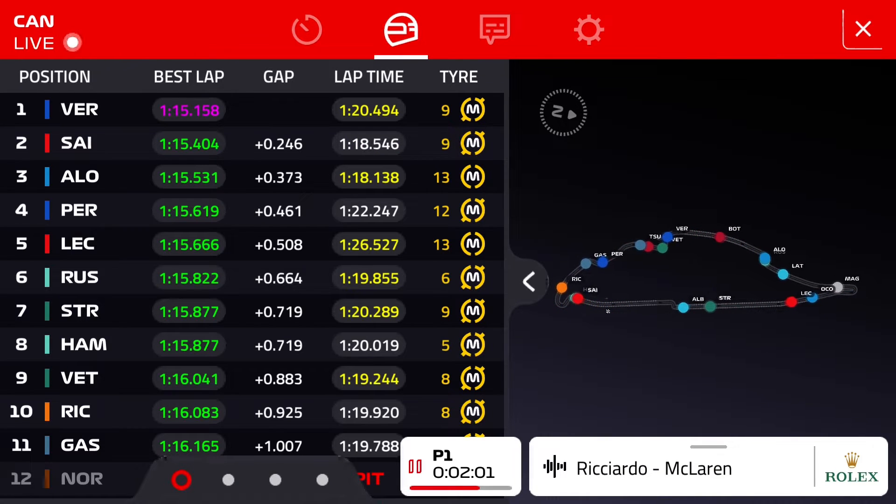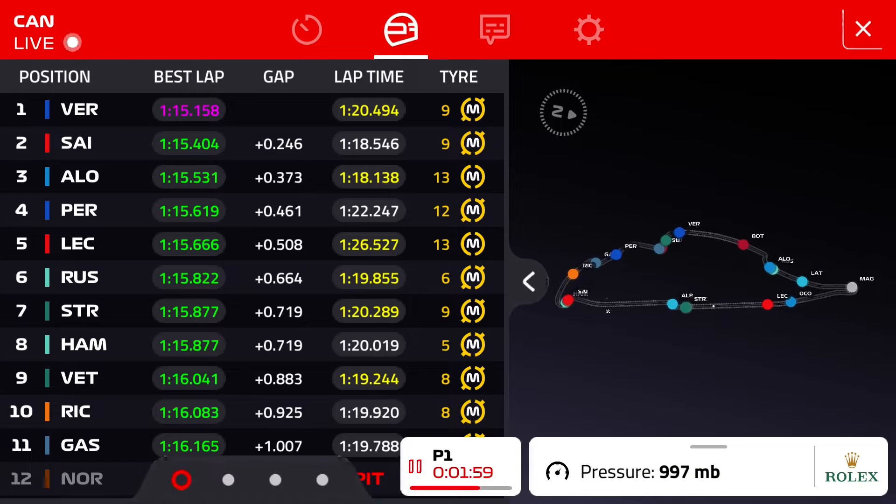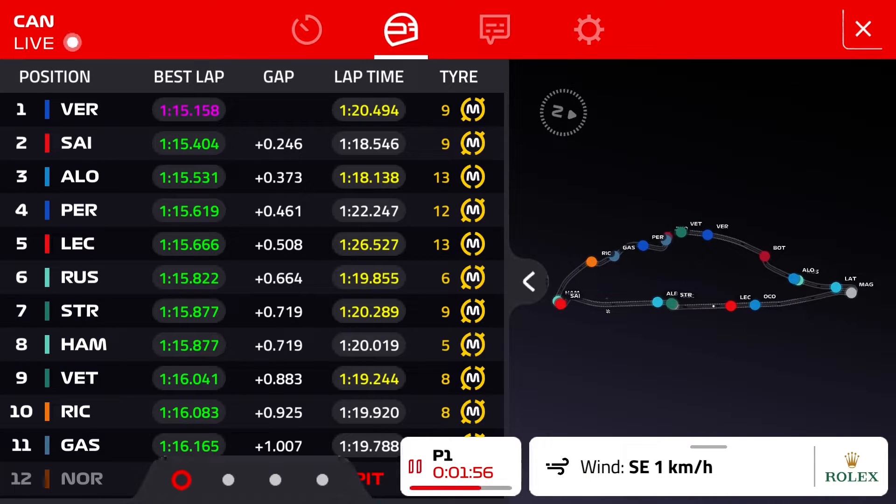Turn 5 was good this lap. Keep being smooth there to have the tyres as strong as possible for turn 7. Turn 7 is where we're doing most rear damage.